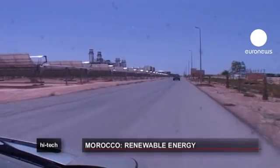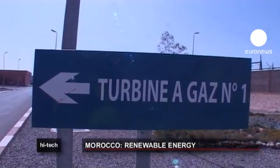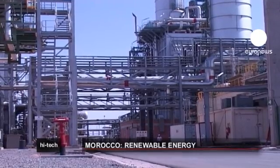With over 300 days of sunshine per year, Ayin Beni Matar in Morocco near the border with Algeria was the perfect site to build a thermal and solar hybrid plant — the first of its kind in Africa.